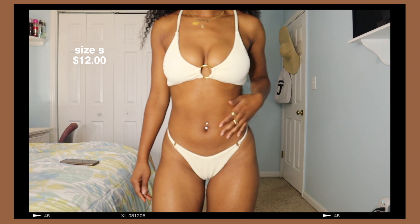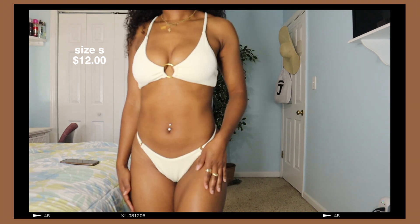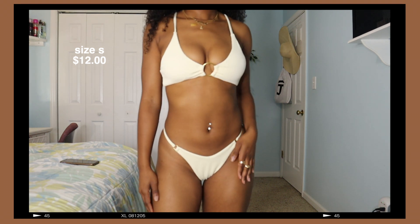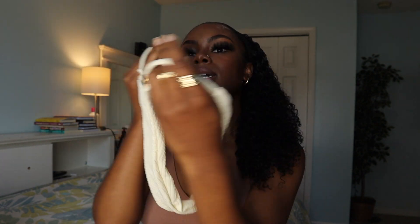Now we're gonna get into some bathing suits and I'm so excited to show you guys these because when I tell you giving sexy, giving grown — it's giving everything. The first bathing suit I have is this really cute ivory colored bathing suit with gold detailing. I really love this and it compliments the body so nice, especially with the gold detailing — I feel like that's a nice touch. The bottoms are cheeky and the gold detailing really stepped it up a notch or two.